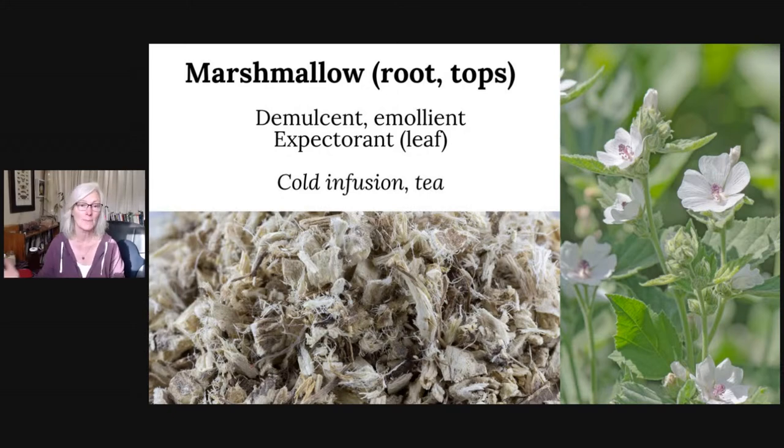Marshmallow is another demulcent that can soothe and nourish irritated mucous membranes during an unproductive dry cough — and it's actually in my channel logo. You can harvest the tops or the root. The root is more commonly used, though some say the root is more for the intestinal tract while the above-ground parts — leaves and flowers — are better for the upper body. The leaf has some expectorant properties. Because marshmallow is so mucilaginous, one of the best ways to prepare it is a cold infusion: put it in a jar with water, refrigerate it for 24 to 48 hours, then sip it. Though if you need a cough syrup now, we're not going to wait for a cold infusion.